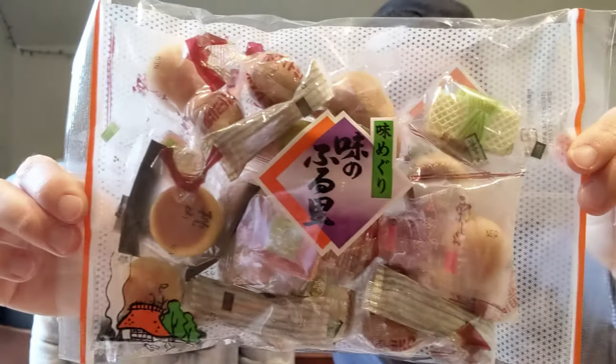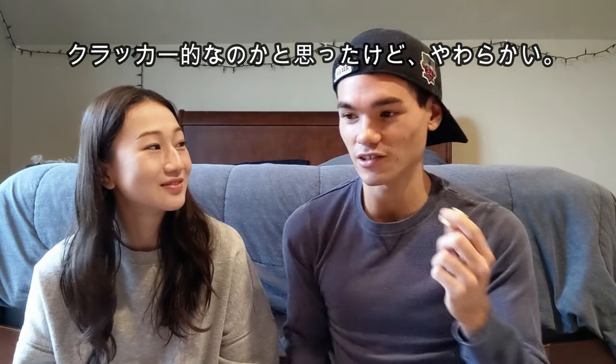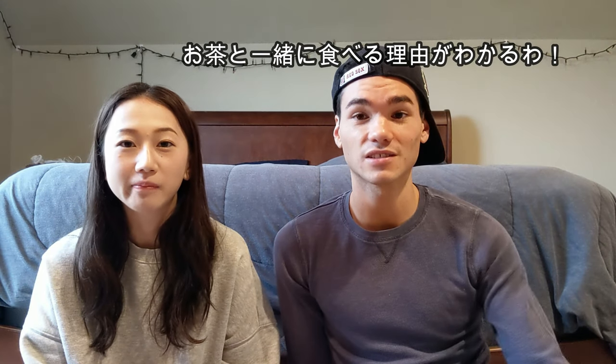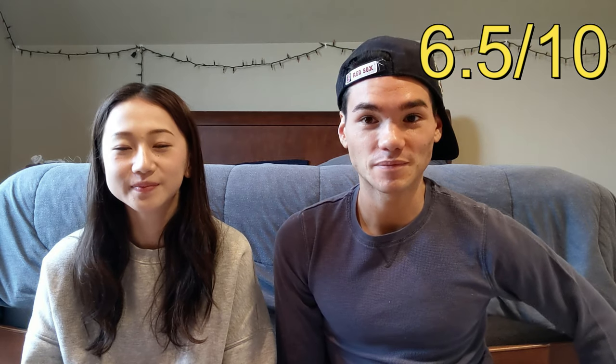Candy number 2! I have no idea what this is. It's like more traditional — like manju style. They're all different. We're going to take one out and try it. They're all wrapped really nice. I thought it'd be like a cracker, but no, there's something inside. It tastes like nothing. It's not bad but it tastes like nothing. I can tell why you'd have it with tea, because it doesn't taste like anything. I'll eat it because it's not bad, but I'm not going to go get it. 6.5 out of 10. Sorry.